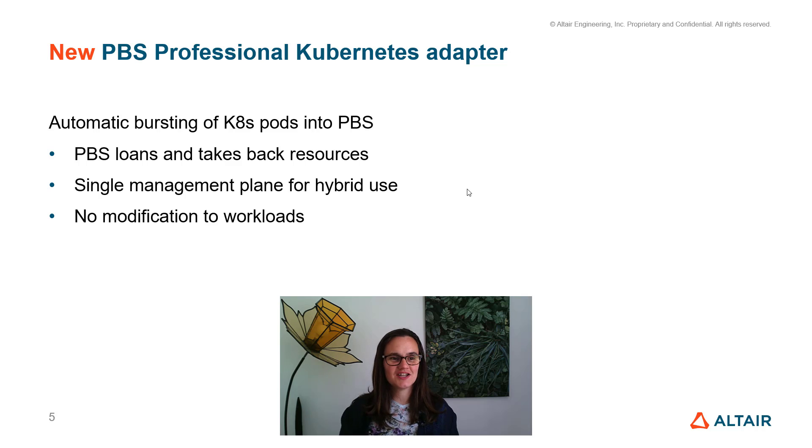Now let's look at the brand new PBS Pro Kubernetes adapter. This is still in beta release, so if you want to try it, come and talk to us. The adapter allows automatic bursting of Kubernetes pods into PBS — PBS loans resources to Kubernetes and then takes them back when the pod has completed. This gives users and administrators a single management plane for managing hybrid use of Kubernetes and PBS, and workloads don't need to be modified on either the HPC side or the Kubernetes side.